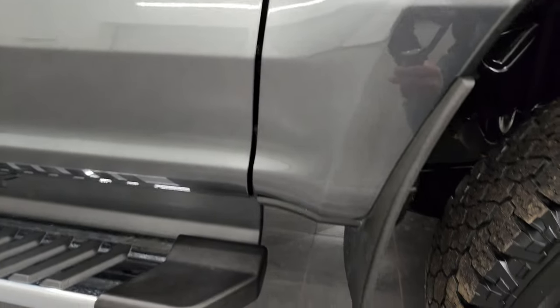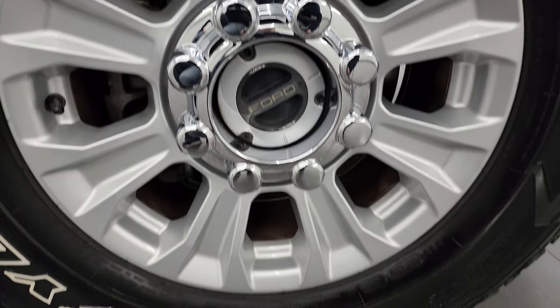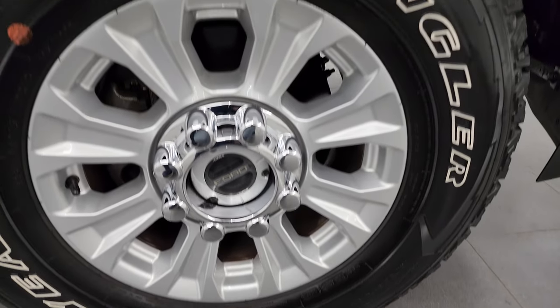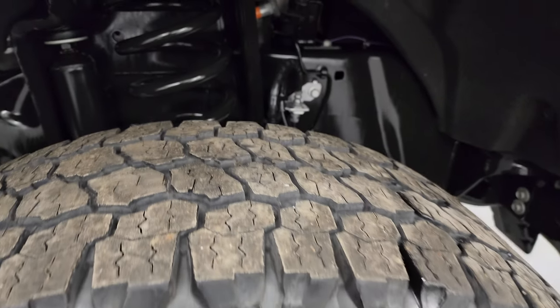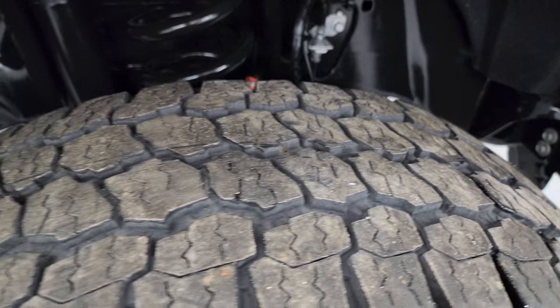This one comes with 18 inch painted alloy wheels and Goodyear Wrangler All-Terrain Adventure tires. These are LT275/70R18s and I would say they have close to 70 to 80% of the tread left on them.